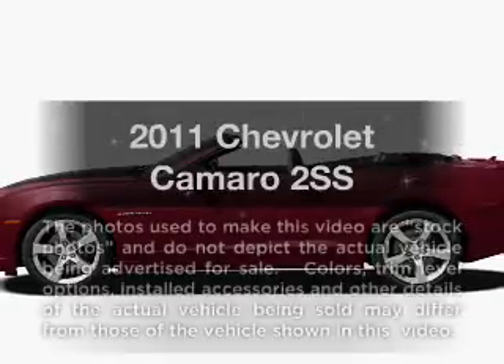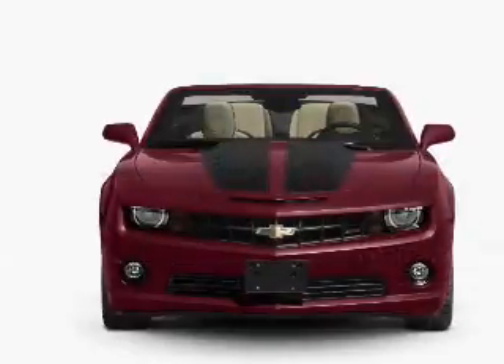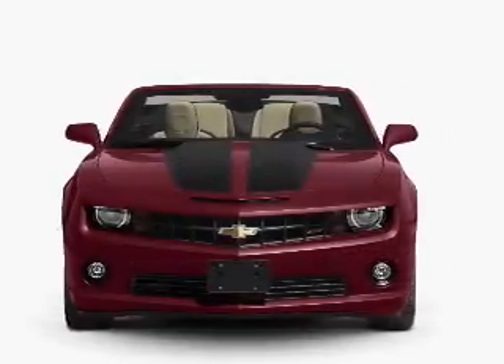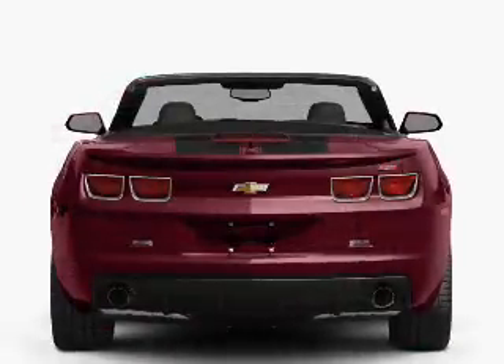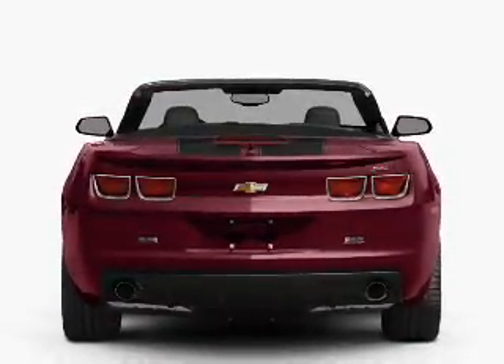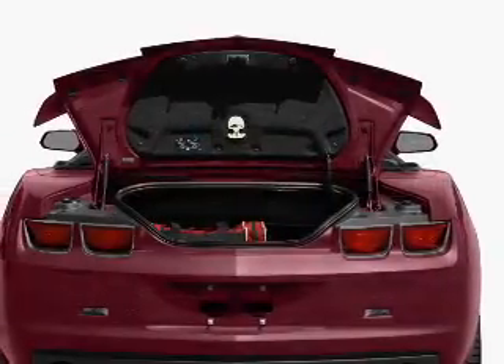Check out this 2011 Chevrolet Camaro. Travel the roads in style and comfort in this great vehicle, with a powerful 8-cylinder engine that responds smoothly to its 6-speed automatic transmission. Brake safely with the anti-lock braking system. Heated seats make cold weather driving more endurable.